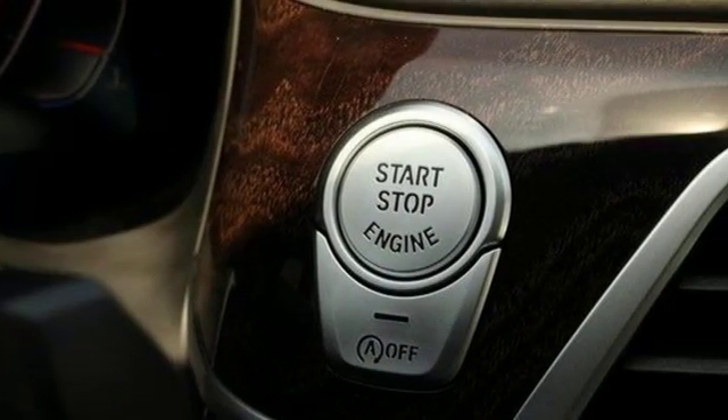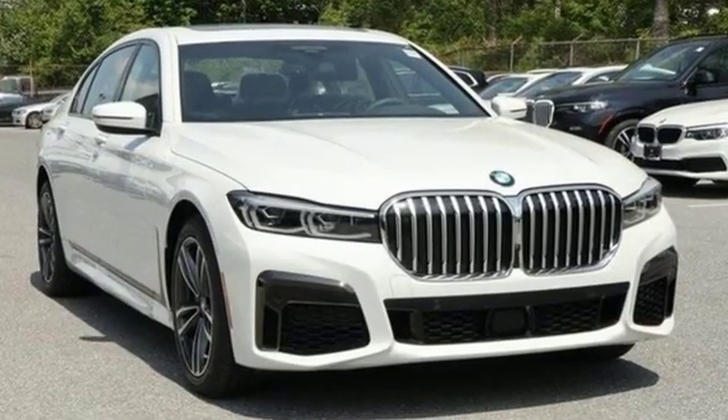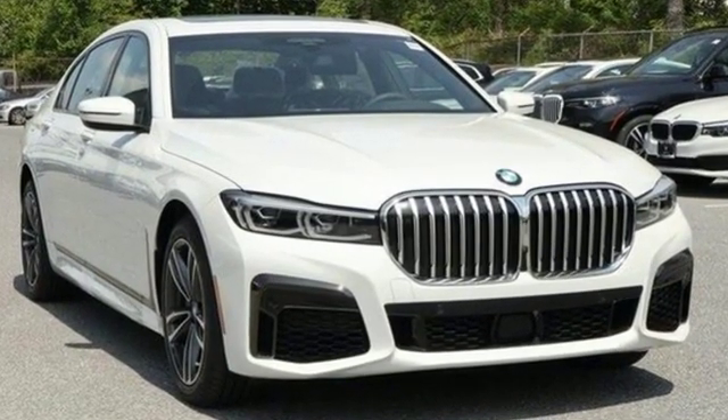And heated and ventilated leather bucket seats. BMW — the ultimate driving machine. Take it for a test drive today.